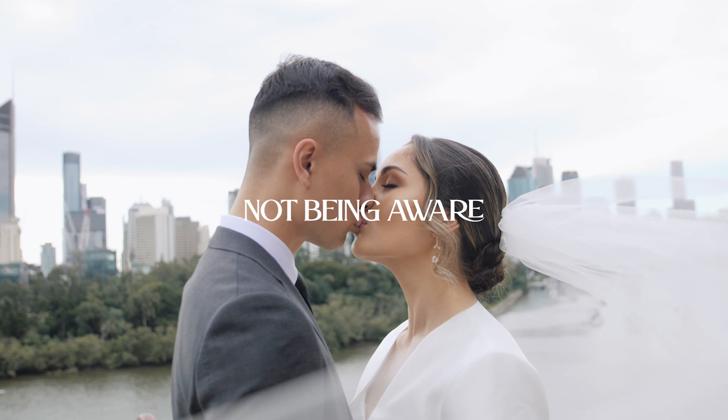And the fifth mistake you don't want to make as a wedding photographer is not being aware of your surroundings. This one might sound obvious, but as photographers we often get tunnel vision looking at the world through our viewfinder. It's easy to only think about ourselves and how to get the best shot. But there are other guests invited to that wedding who want to enjoy their experience as well. There may be situations where we need to position ourselves in the best angle or location to get the best shot, but just be a little aware of the people behind you — if we linger in that spot for too long, we could possibly be blocking their view, which may upset the guests.